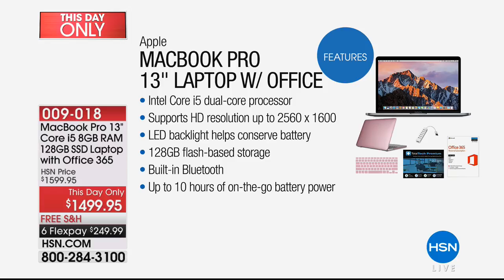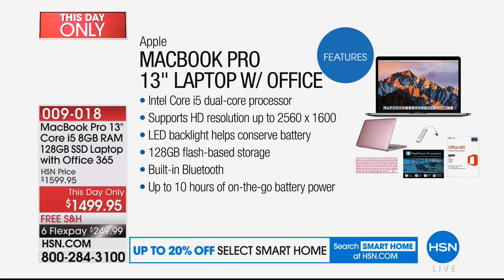MacBook versus MacBook Pro — the MacBook Air gives you less, while the MacBook Pro gives you more performance and more speed. You have that Intel Core i5 dual-core processor, which supports a higher resolution in terms of quality of video, gaming, and performance. It has an LED backlit screen which is brighter than other pros out there, yet it conserves the battery.